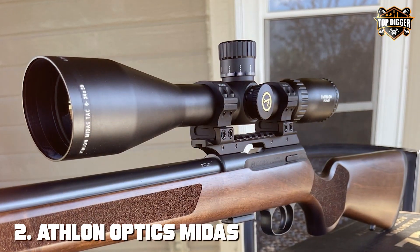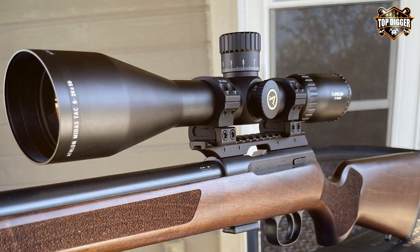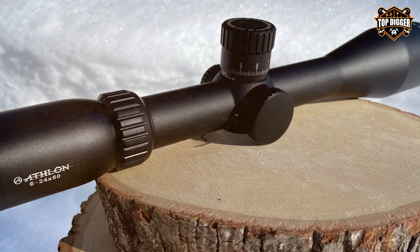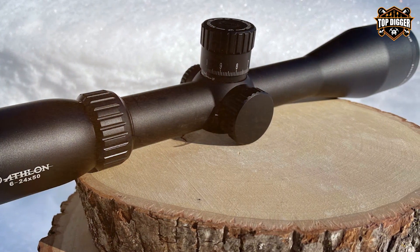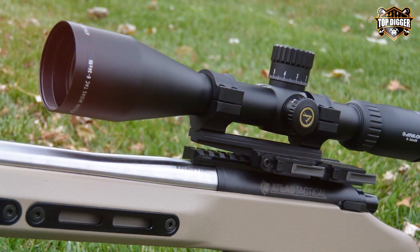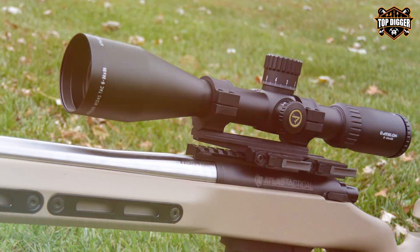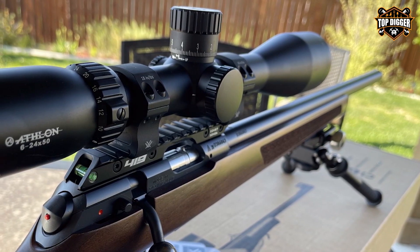Moving on to number 2, we have the Athlon Optics Midas TAC 6-24x51 first focal plane riflescope. This remarkable optic combines affordability with top-tier performance. The Midas TAC 6-24 is a versatile companion for both short and long-range engagements. With its first focal plane design, the reticle grows and shrinks as you zoom, ensuring accurate holdovers and ranging at any magnification level.